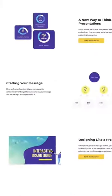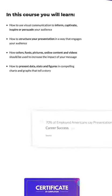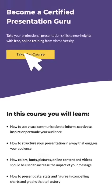Sign up for our completely free course today and start learning the strategies that the pros use. Go ahead and treat yourself to becoming a better presenter.